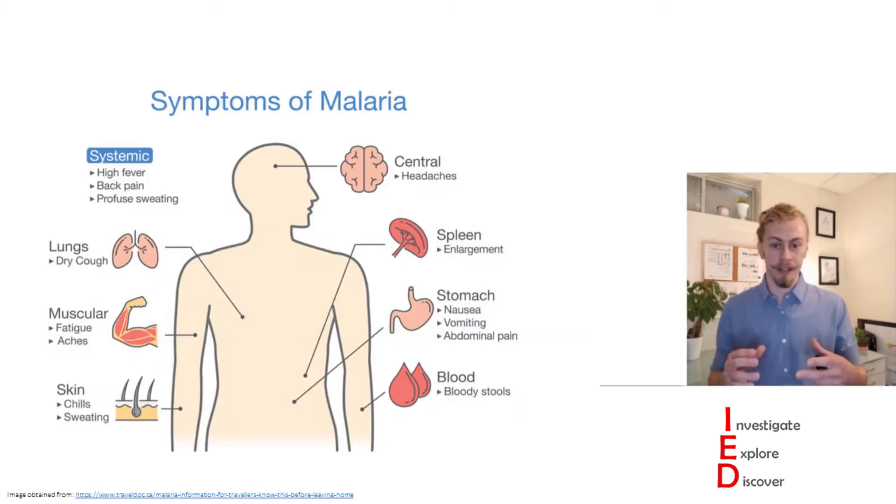When you get infected with malaria there are many common symptoms such as headaches, nausea, vomiting, splenomegaly, chills, fatigue, and a dry cough. And this is due to the parasites replicating in your body.